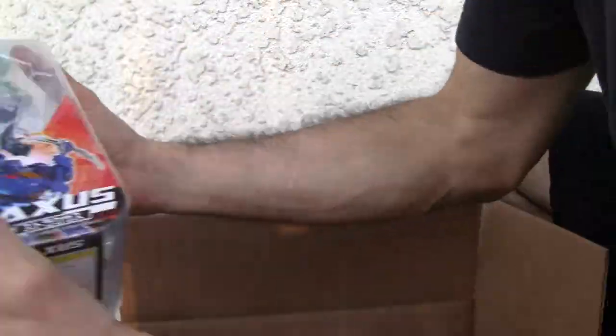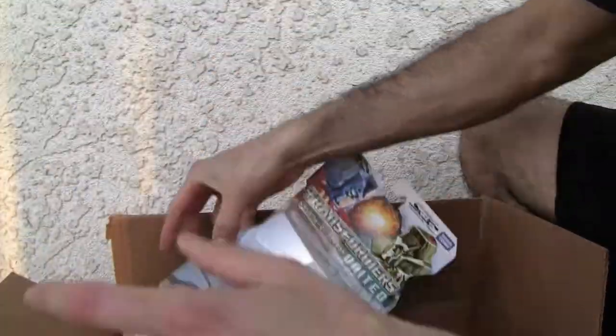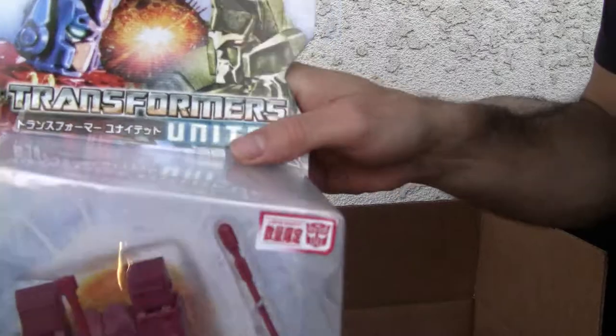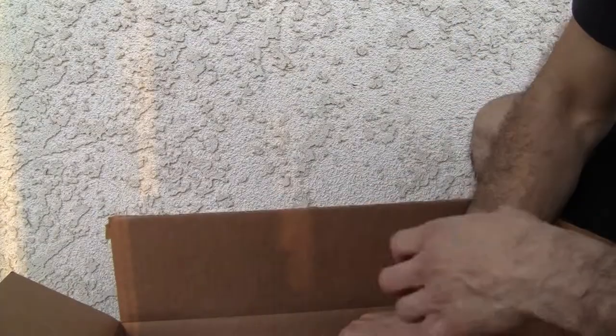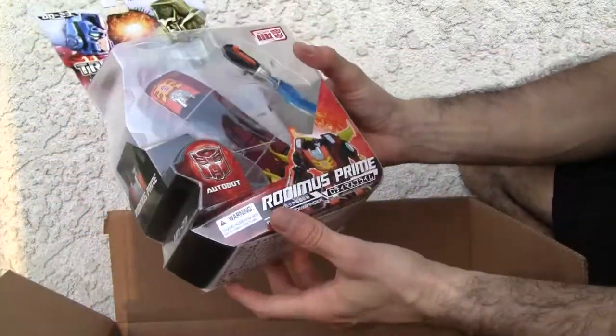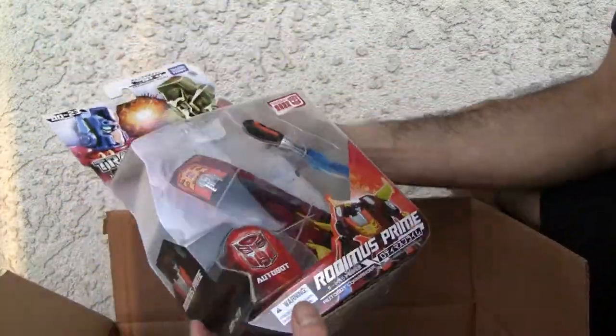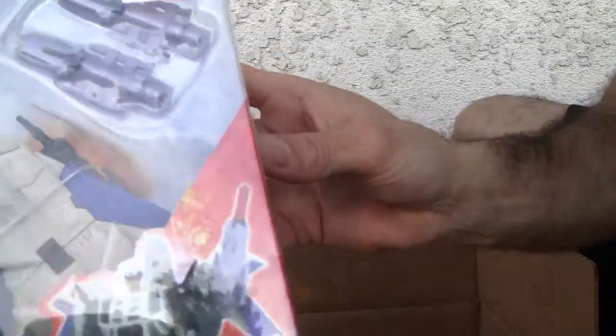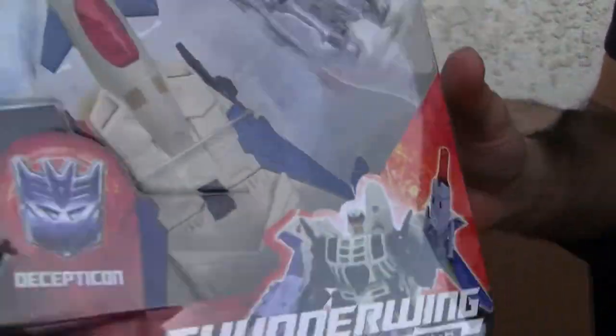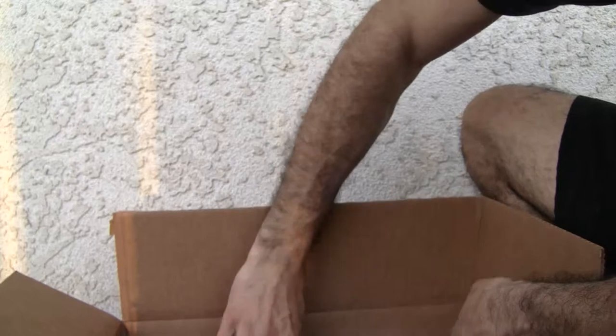I got a few Generations. I got a Straxus, Japanese version. More Warpath, Japanese version — these are all on sale, figured why not? More TF stuff: a Hot Rod — Rodimus Prime, rather. Transformers United — big fan of the United line. And Thunderwing. Nice little tiny package, pretty cool for what you get.